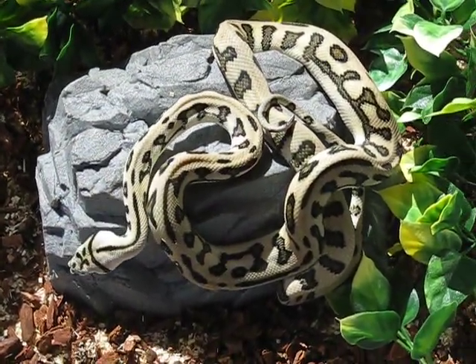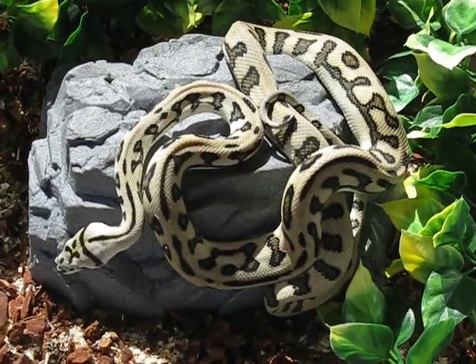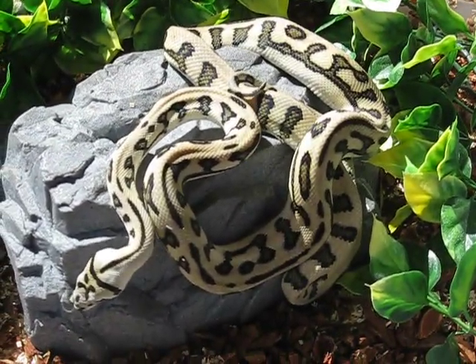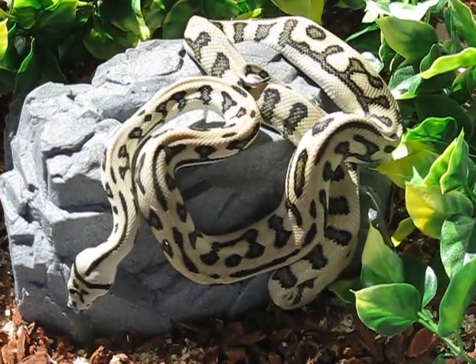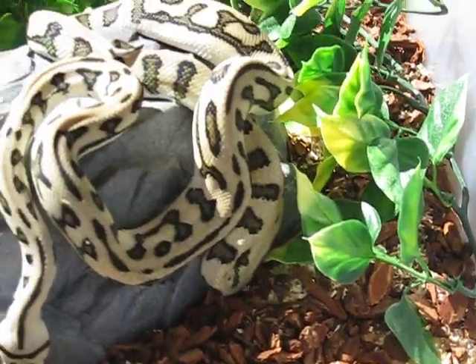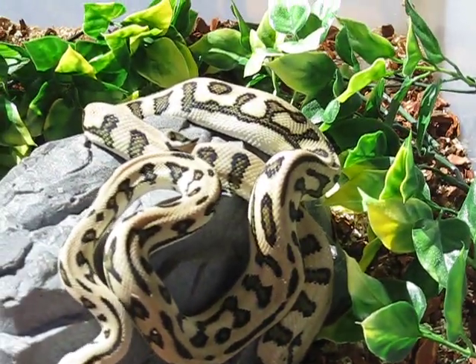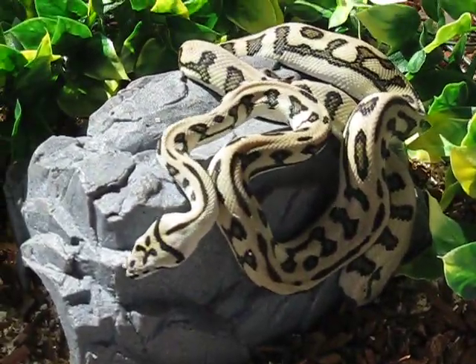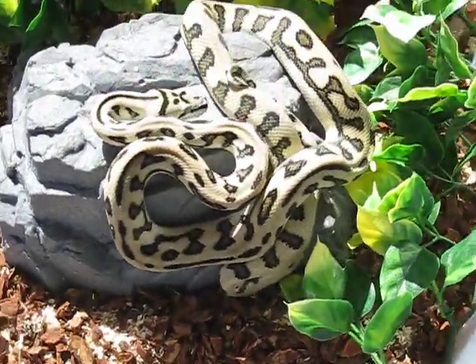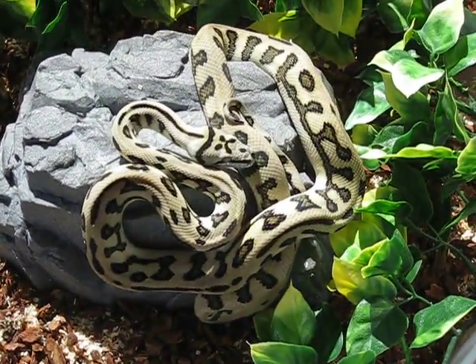Here we got a 2010 male tiger jag from Jason Balan. I believe he was a tiger jag to a tiger breeding. Cool head pattern on this guy. It's about 82 and sunny in Arizona, early March — perfect time to get some outdoor shots in my little diorama I have set up here.